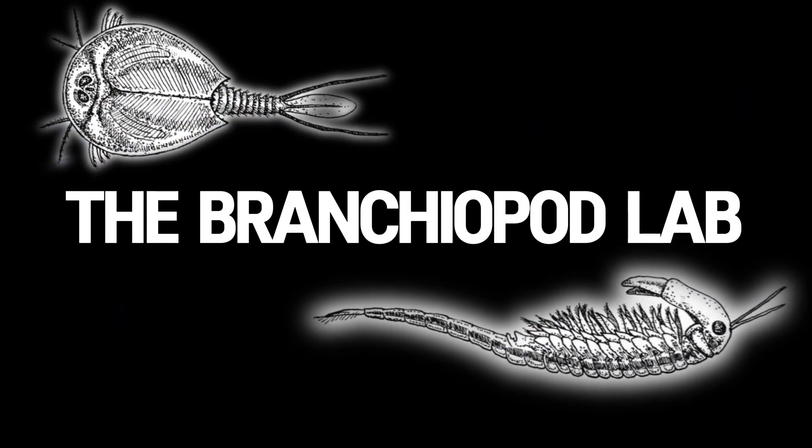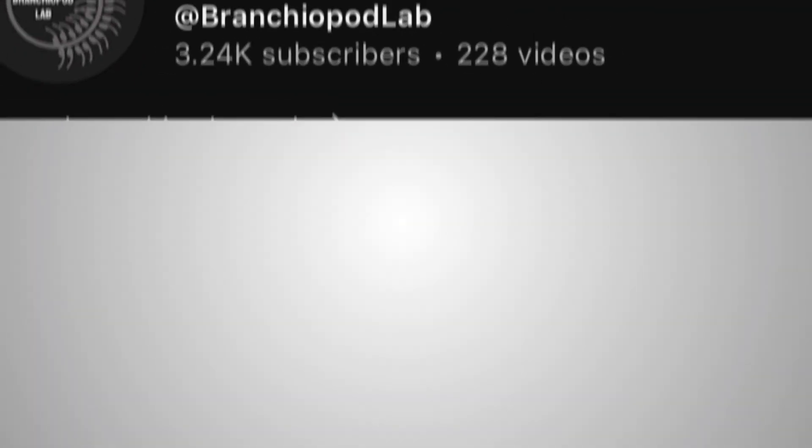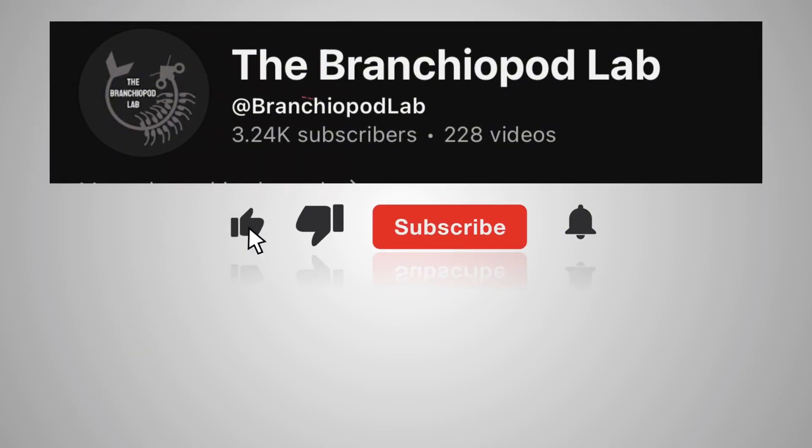Hi everyone, and welcome to my channel, The Branchiopod Lab. I just want to say I appreciate all your support in helping me bring Branchiopods into the spotlight.